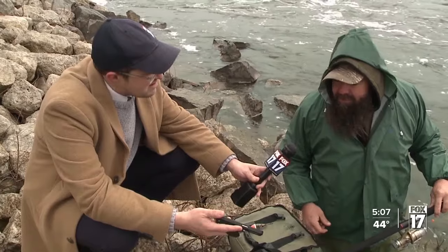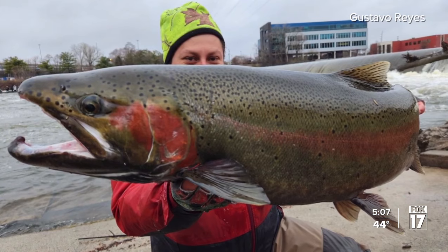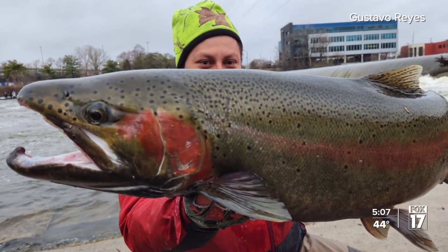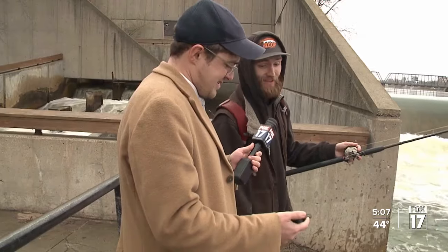You should have seen it. Nice fish. The doctor of this photo is safe to this day. A Grand Rapids man has the evidence to prove it. That looks crazy.